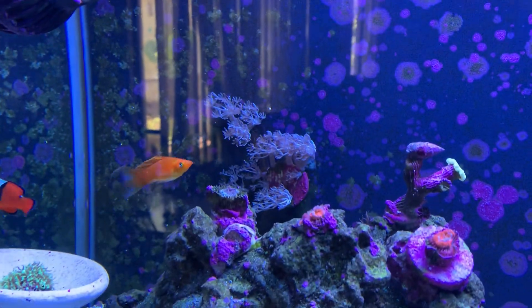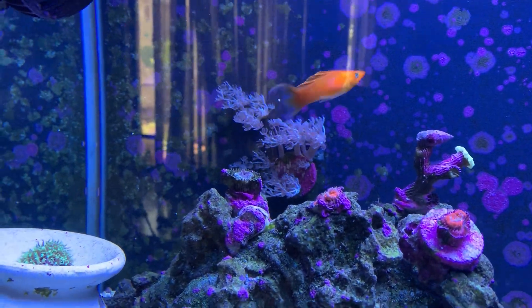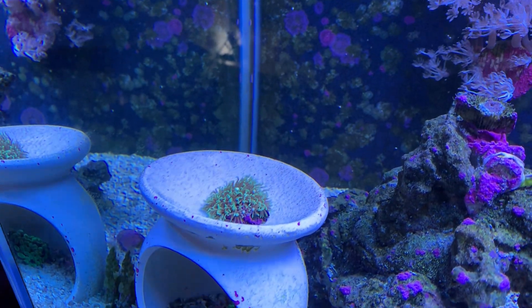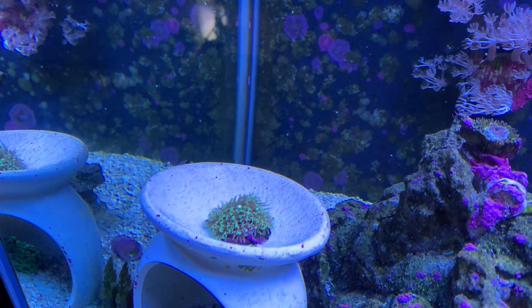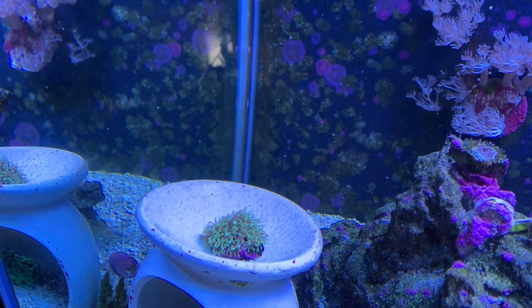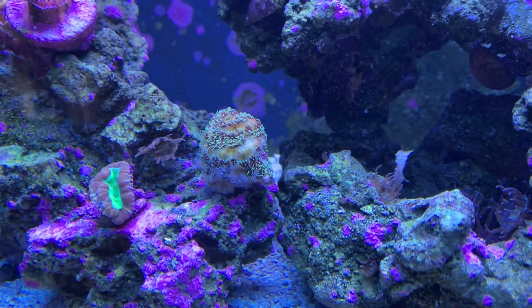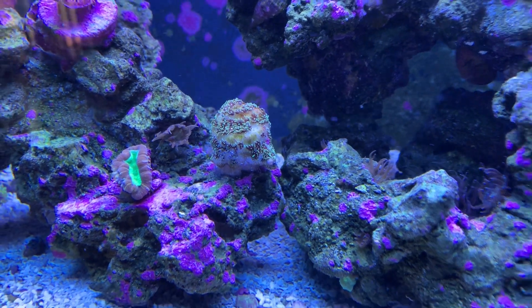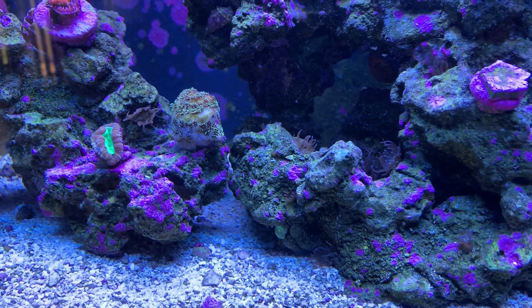The zoas are just staying stable, not really growing much. The green star polyps have spread a little but nothing crazy. This coral here that was beautiful is just decaying as well — nothing's doing well.